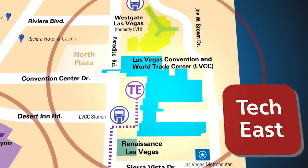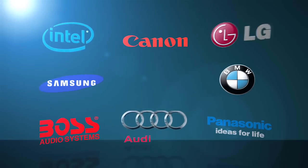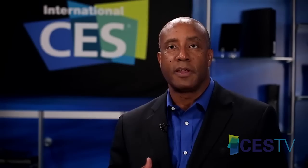Let's first take a look at the LVCC. Major name brands including Audi, BMW, Boss Audio, Canon, Intel, Panasonic, Samsung, LG, and Sony are all here showcasing their latest innovations.